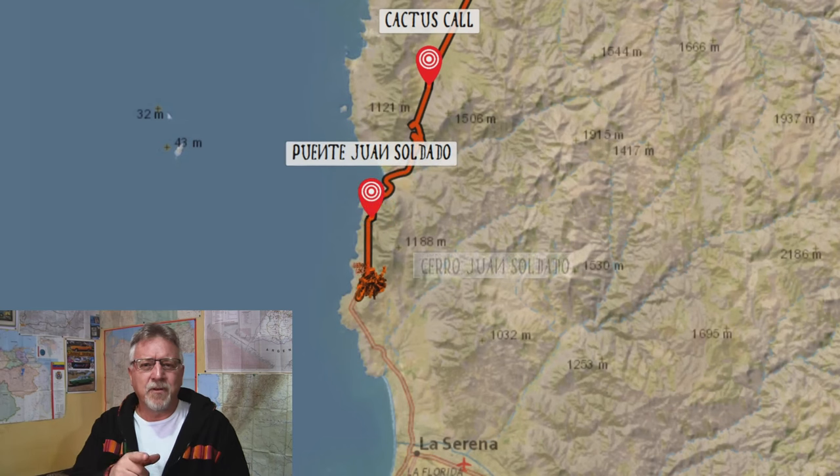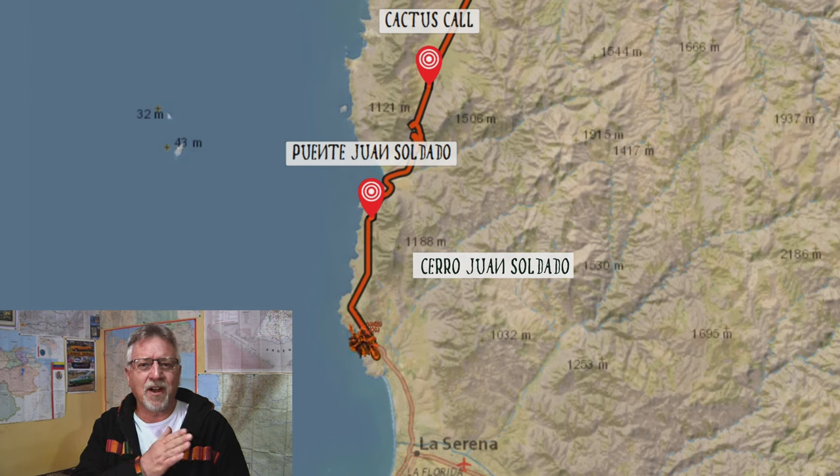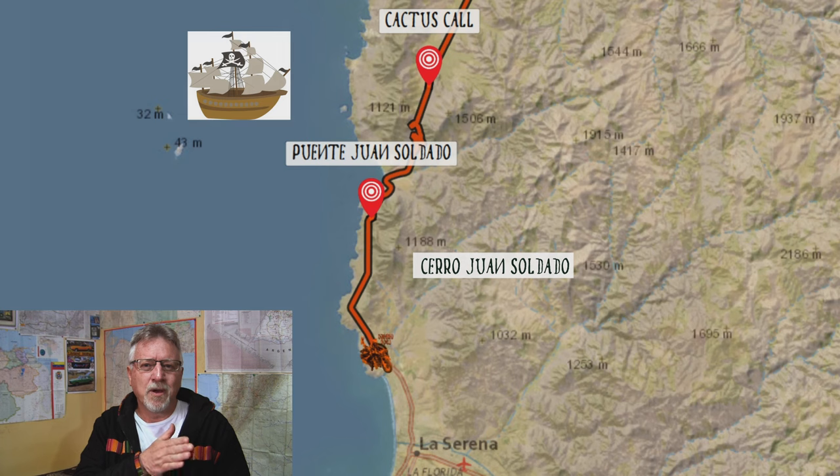After crossing that bridge, the Pan-American skirted around the foot of Cerro Juan Soldado, which at 1,200 meters high gave a direct line of sight to two offshore islands where pirates would have waited at anchor for an opportunity to attack.